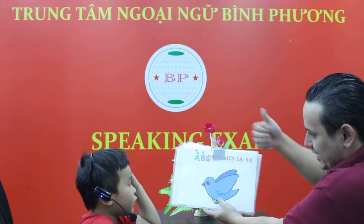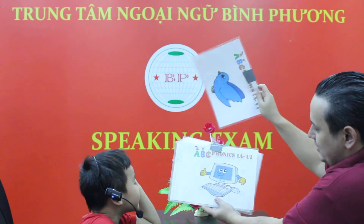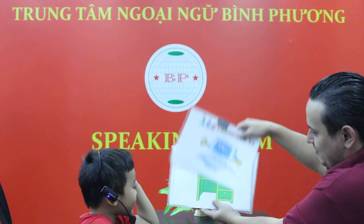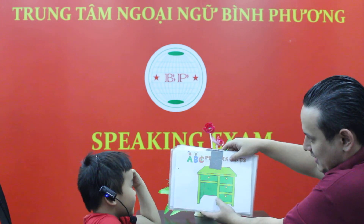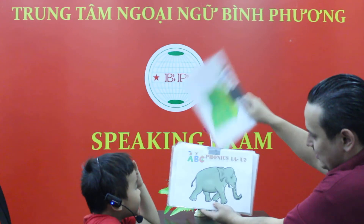Is it a cat? No, it's a bird. That's right. What's this? It's a computer. Good job. What's this? It's a desk. Desk. What's this?